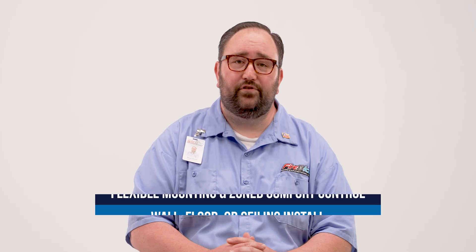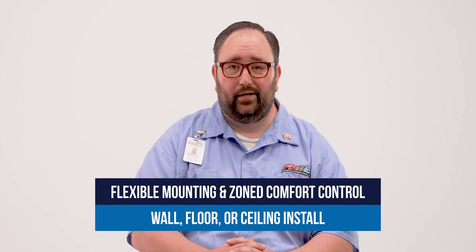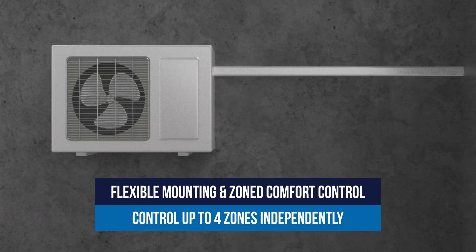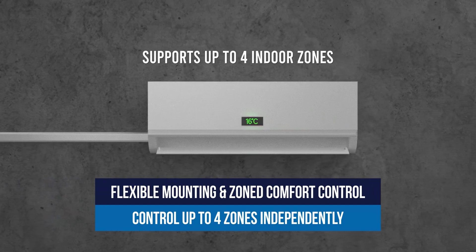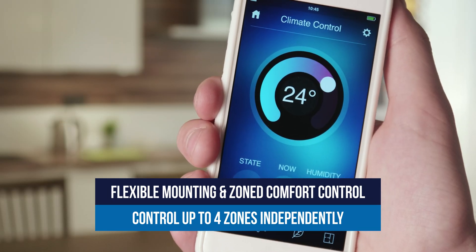Ductless units don't have to go on a wall. They can be mounted on the floor or the ceiling, and they're scalable — you can do one room or multiple zones. Each outdoor unit can support up to four indoor heads, and each one can be controlled independently. It's a level of control most ducted systems simply can't match.